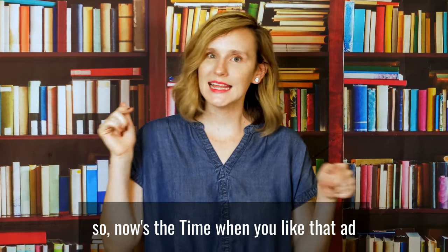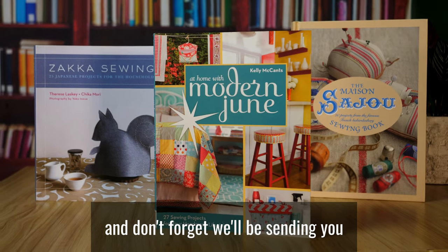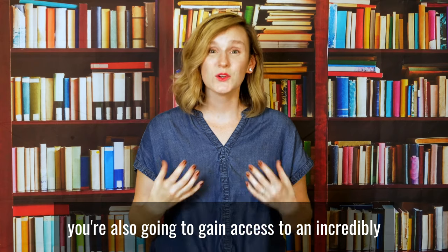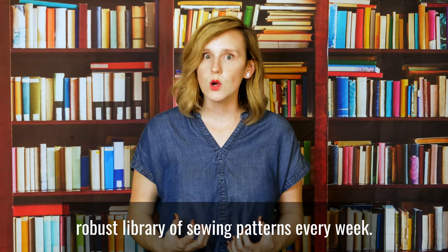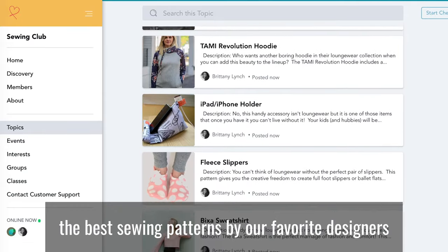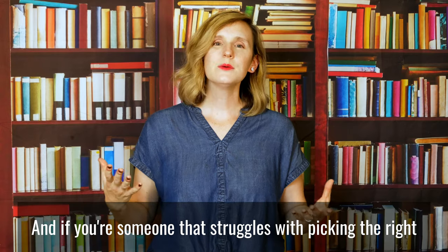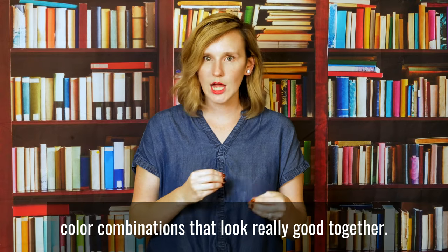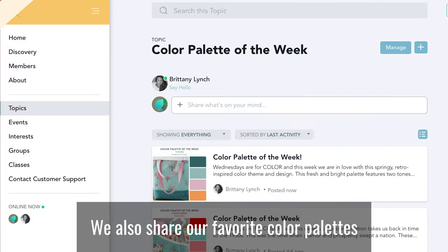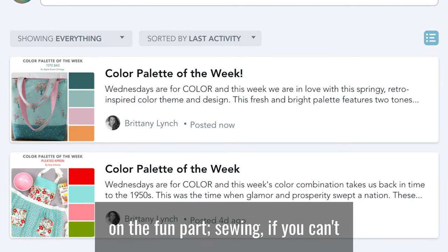So now's the time to click that ad and join Our Sewing Club. And don't forget, we'll be sending you this free book bundle too. You're also going to gain access to an incredibly robust library of sewing patterns. Every week, we carefully find the best sewing patterns by our favorite designers and bring them together in a curated collection. And if you struggle with picking the right color combinations, we've got you covered — we also share our favorite color palettes thoughtfully put together so you can focus on the fun part: sewing.